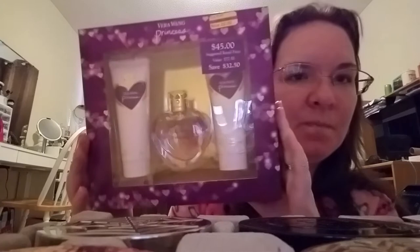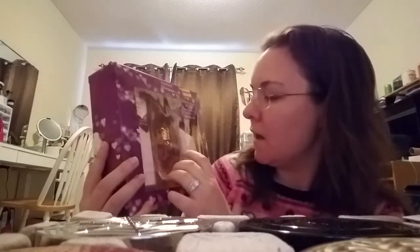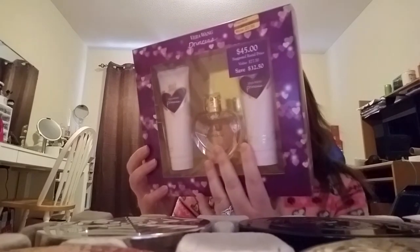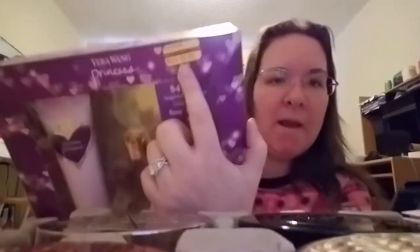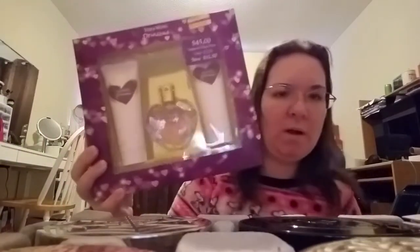The next fragrance is a set — this is Vera Wang's Princess, and I got it at Kohl's. It's got the lotion, the shower gel, and I think a one-ounce of the perfume. This was on sale for $22.50 but I got it for less with my discounts. I've been wanting this fragrance for a while.